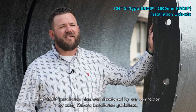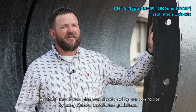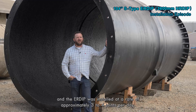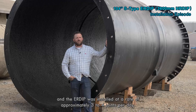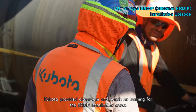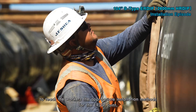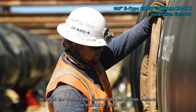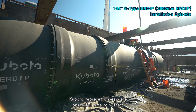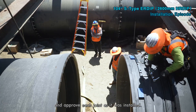The ERDIP installation plan was developed by our contractor using the Kubota installation guidelines, and the ERDIP was installed at a rate of approximately three to four joints per day. Kubota provided classroom and hands-on training for the ERDIP installation crews to teach the workers the appropriate installation methods for the ERDIP joint. Kubota representatives were on site full-time to witness and approve each joint as it was installed.